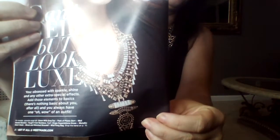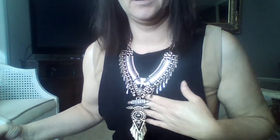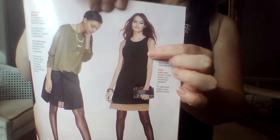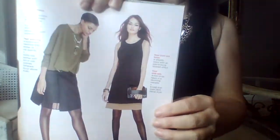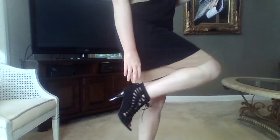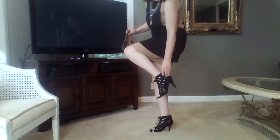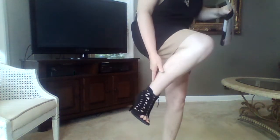I am wearing the Puff It Out necklace by Mark. This is absolutely stunning. I'm also wearing the Drape Expectations dress by Mark and also the peek-a-boo lace-up boots. These are cushion locks, so Avon puts cushion in these so that they're very comfortable. They zip up the back so you do not have to unlace them.